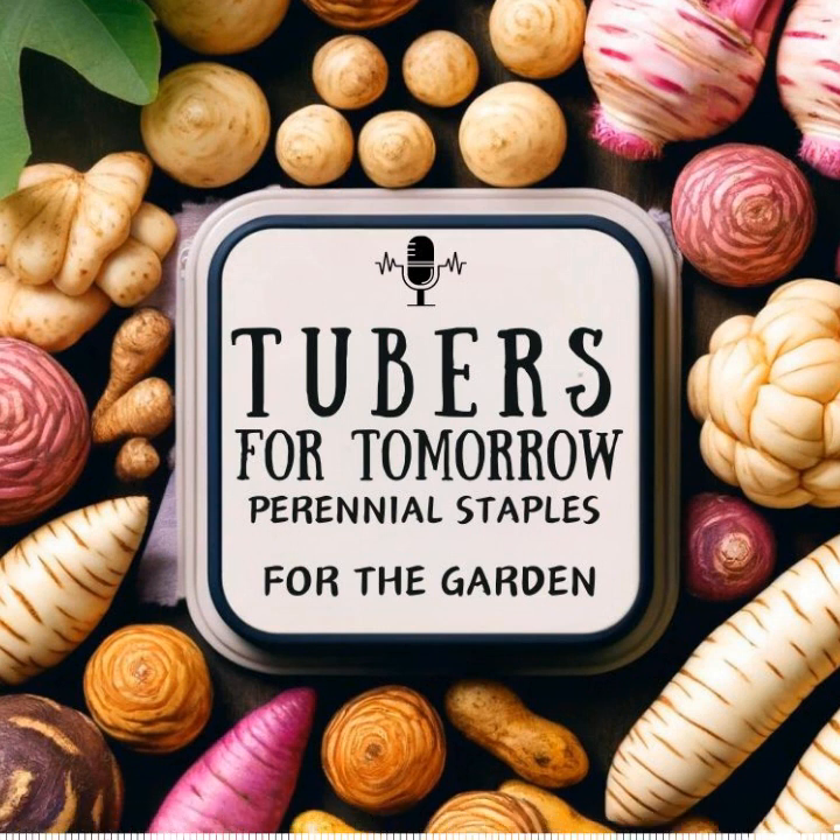White Fuzo produces tall white tubers that are easy to peel. I personally prefer to peel my Jerusalem artichokes — the skins are edible and you can cook them whole, but it comes down to personal preference. White Fuzo is similar to Red Fuzo, matures slightly later, and is said to have a superior flavor and smooth texture.